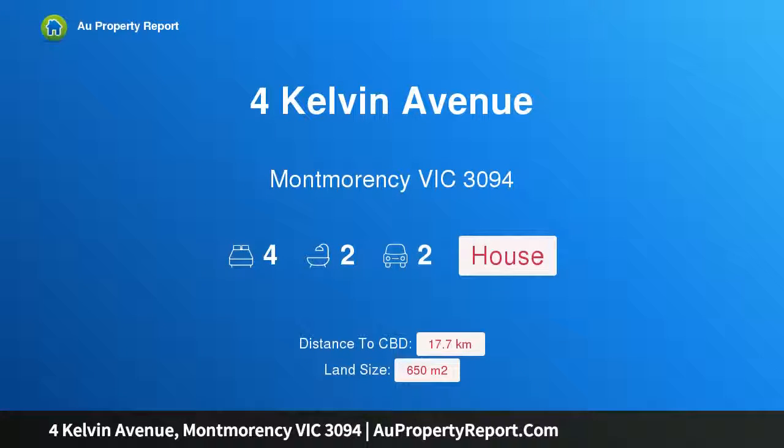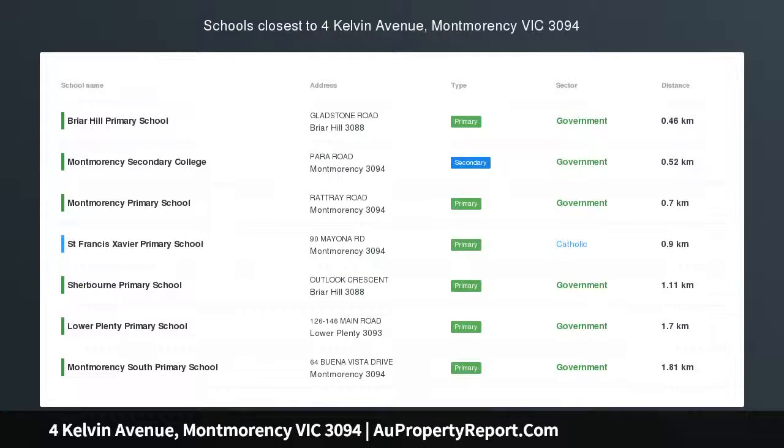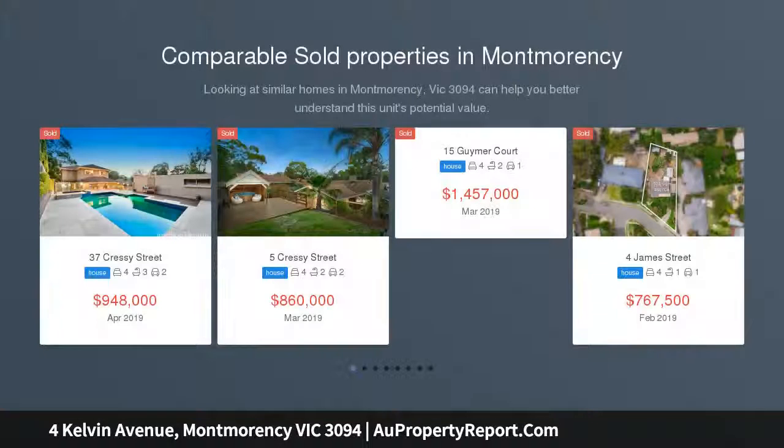Hi, I am glad to introduce the property at Kelvin Avenue, Montmorency, Victoria 3094. Think big and live large, offering a quiet street, substantial family spaces, a short stroll to the station and all the shopping, latte dining and entertainment delights of the street.